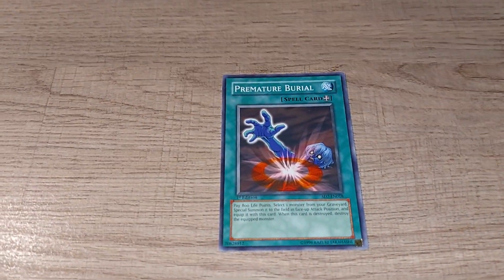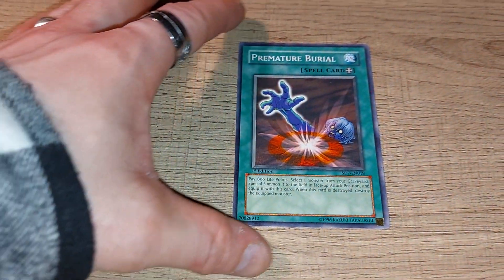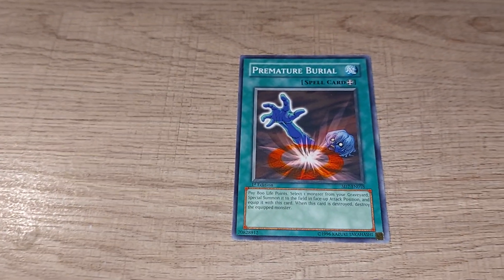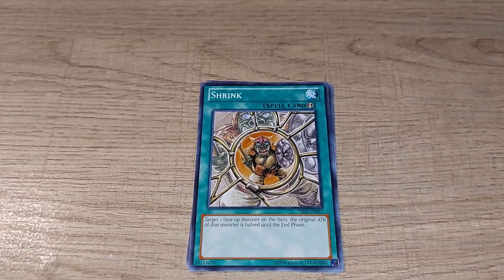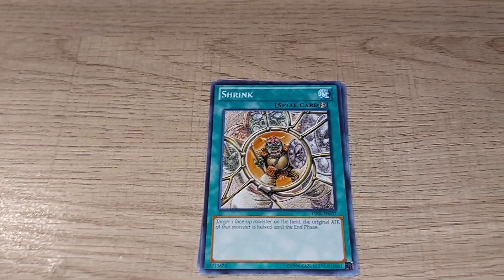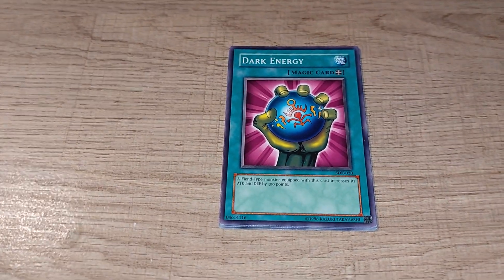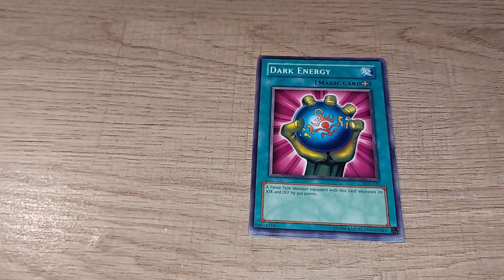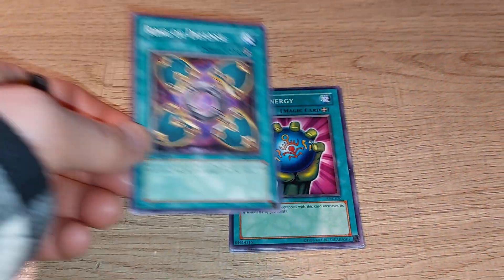First up, some of my personal favorite magic cards of all time. First is an equip card called Premature Burial. Keep in mind quite a few of these are ones you will have probably seen on the show, as a lot of my personal favorites are older cards. A good chunk of these have been banned from official tournaments. Next is a pretty awesome card called Shrink, which in season one Seto Kaiba was known for using — a pretty good instant magic card. Another personal favorite basic equip card from the early days of Yu-Gi-Oh! is Dark Energy, which unfortunately only works on fiend-type monsters, increasing attack and defense by 300 points.